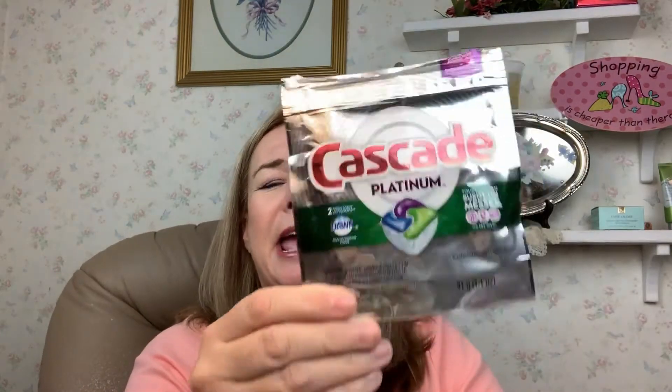I got a Cascade — it had two tablets in there. I think this came out of... you know when you go to Walmart and you put it on your Walmart app and you stick it under the thing and it gives you a present? I think that's where I got that.